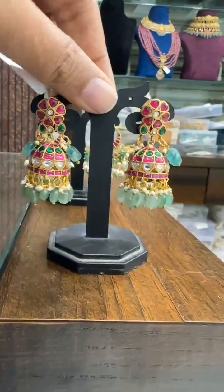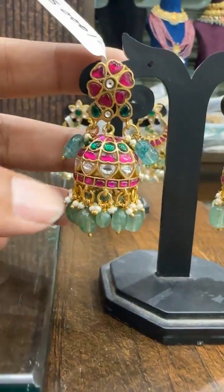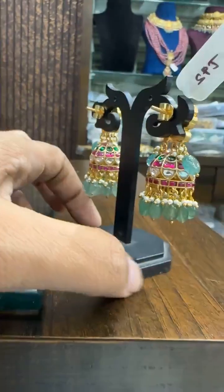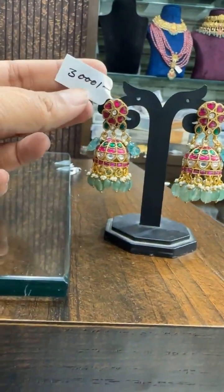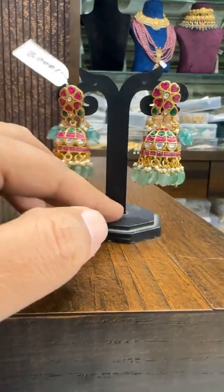Then we have new Jumkas. This floral design with toppers comes with beautiful Jadao and Russian drops. Price around ₹3000, and free shipping across India.